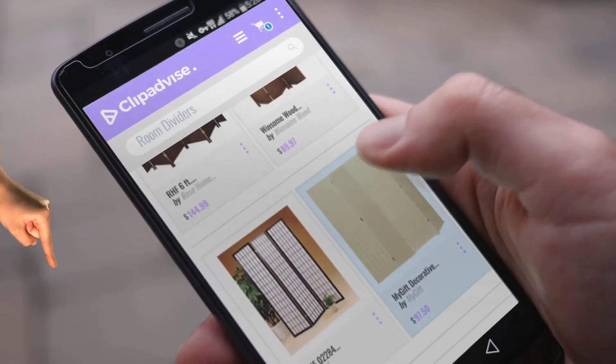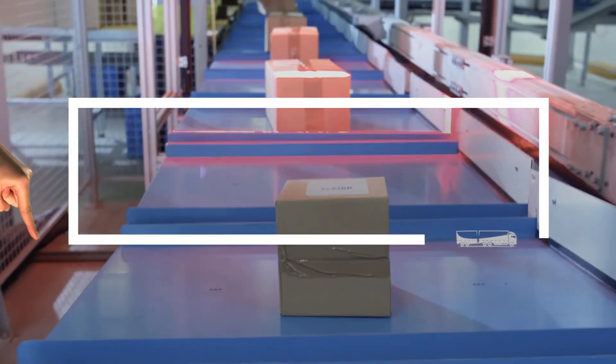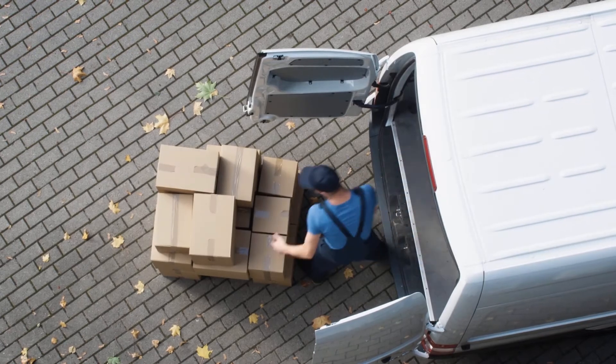If you are looking for room dividers, here's a collection you've got to see. At any time you like, just click this banner and get real-time deals on your favorite products.